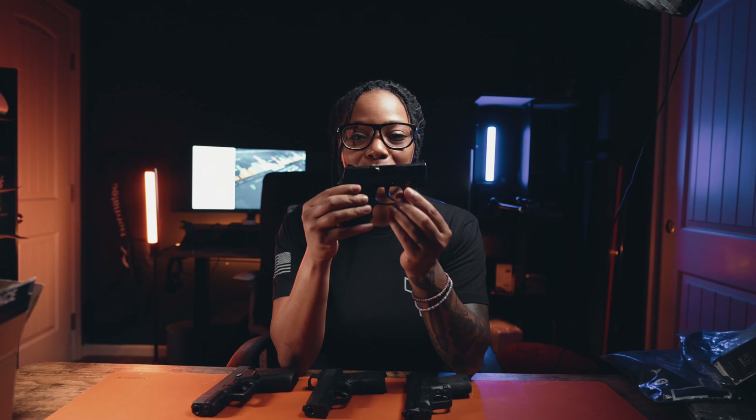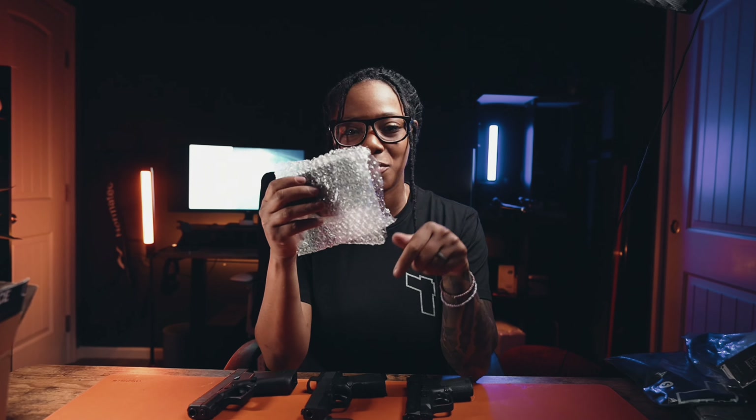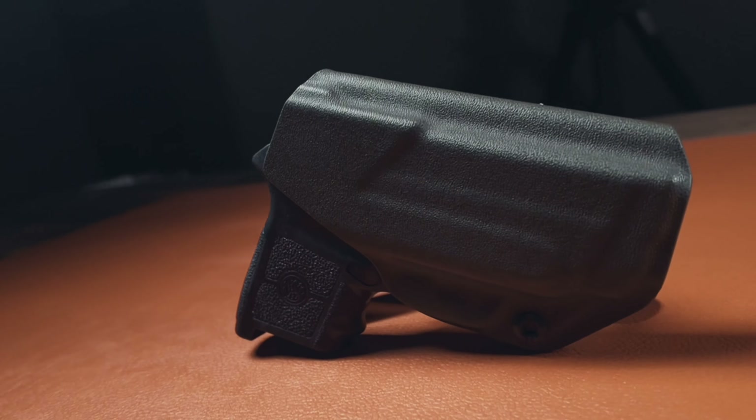I'm going to take you one by one through the evolution of my EDC setup. For the record, I'm only going to say this once: every firearm on this table has been cleared. There's nothing in the barrel, they don't even have magazines. I took those out. You can assume that before someone gets on camera to talk about firearms, they did their safety stuff.